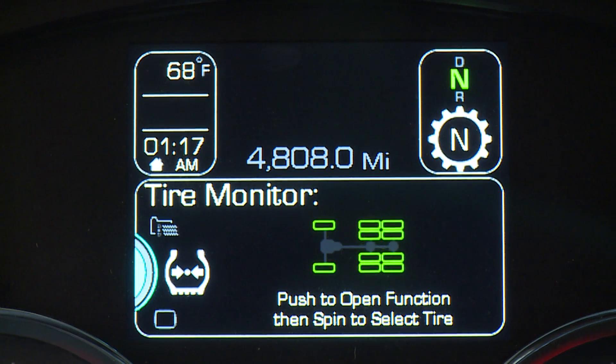Make sure the tires on your Kenworth are properly inflated to the manufacturer's specifications. Underinflated tires can reduce fuel economy. For your convenience, the optional tire pressure monitoring system identifies pressure issues on all tires equipped with sensors for quick and accurate assessment.